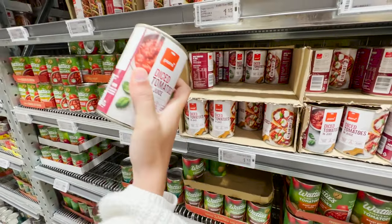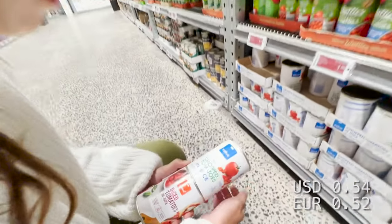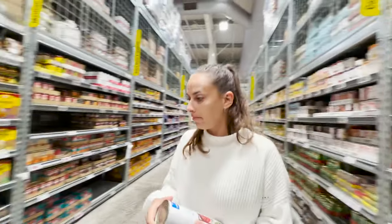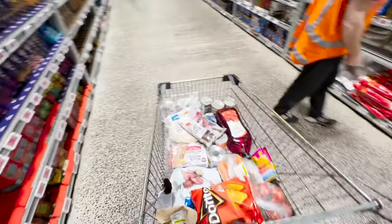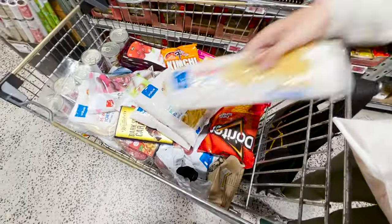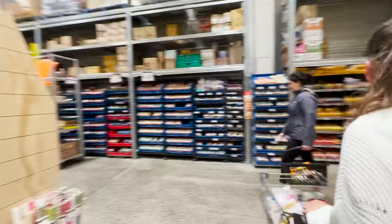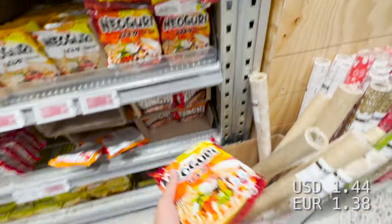Diced canned tomatoes — it's handy to have. It's $1.15, and the cheaper option is only $0.85. This one is a bit more watery, so it depends on the dish. This is New Zealand's famous chocolate fish — it has marshmallows inside. We're also going to take some kimchi noodles. Spaghetti spirals, $1.10 each. Some ramen noodles too — I've got kimchi and ramen.